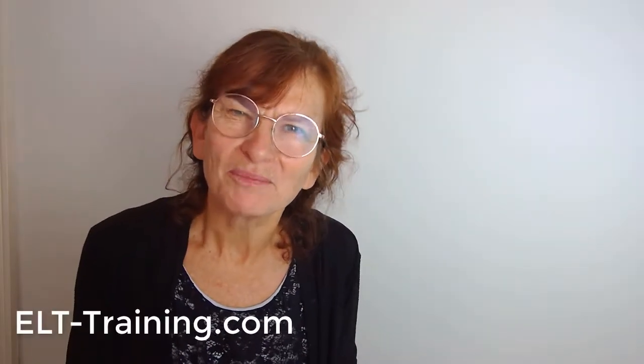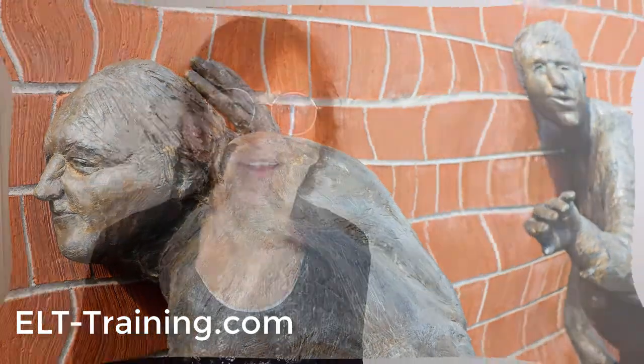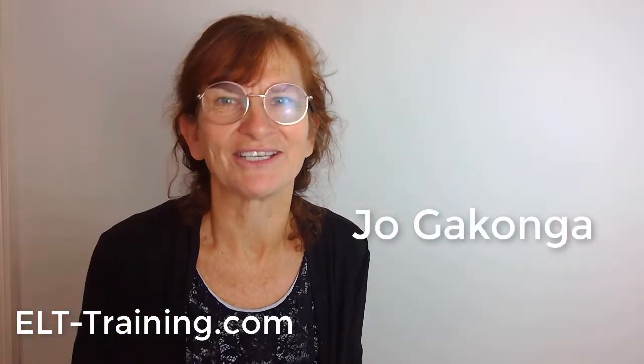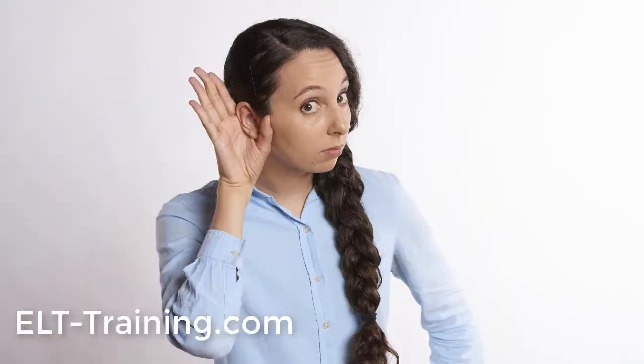Hi there. You'll probably realise that for your learners, listening is one of the hardest skills to develop. I'm Joga Conga from ELTTraining.com and this is an easy idea to use in classes online or face-to-face to improve listening skills in a motivating way.